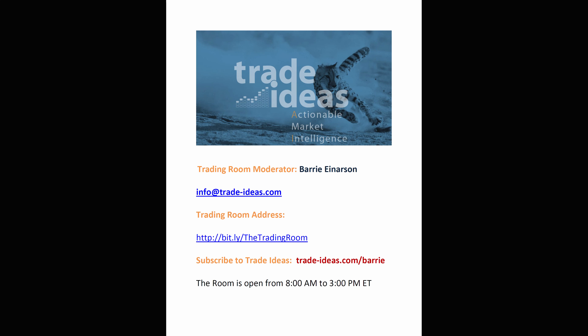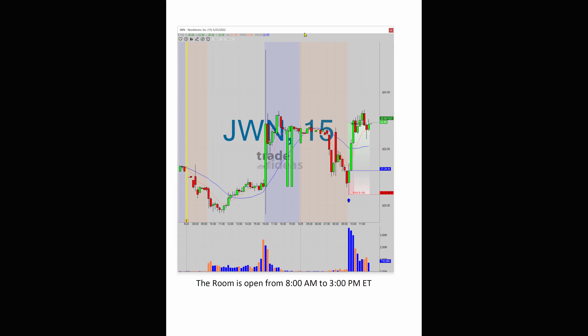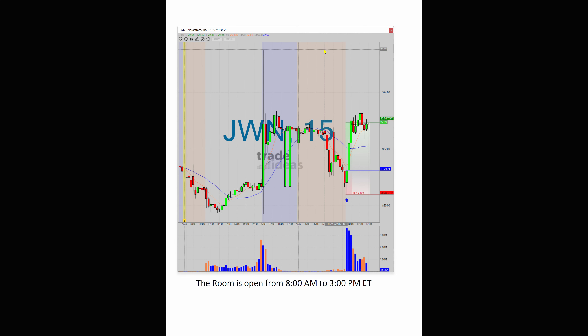Hello, Barry Anderson from Trade Ideas with today's edition of 'What Makes This Trade Great.' I want to show you JWN, which is Nordstrom's. Very interesting because of what's happened to retailers since last week when Walmart and Target really got clobbered and drove down the entire retail industry.